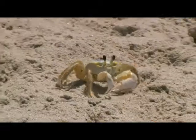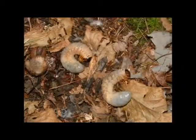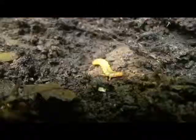Compound eyes are known in ancient arthropods, such as the extinct trilobites, and in modern centipedes, crustaceans, and insects. Some insects lack compound eyes, such as the larvae of some insects and some castes of social insects.